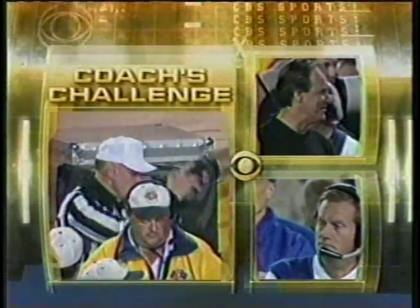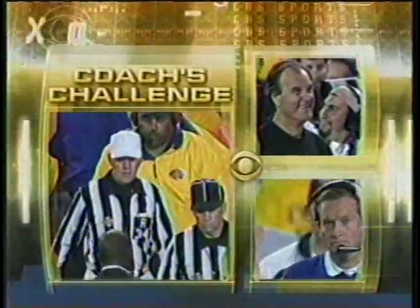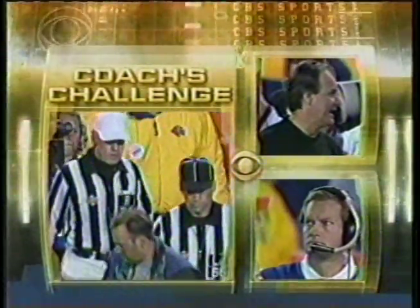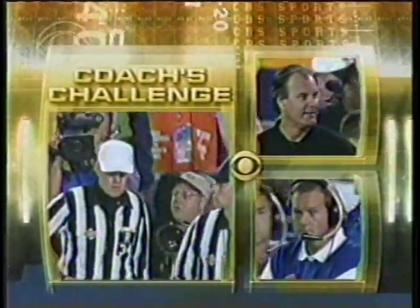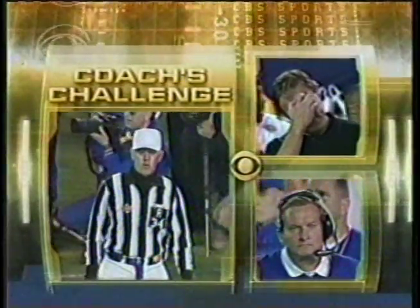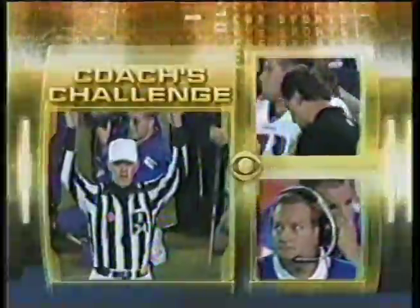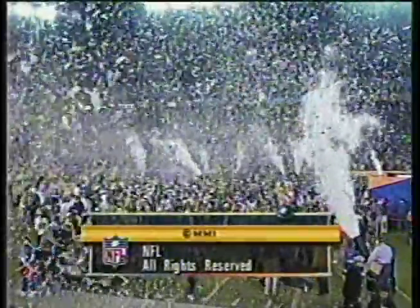He's taking a good long look and has now made his determination. After reviewing the play, the call stands as made on the field — touchdown.